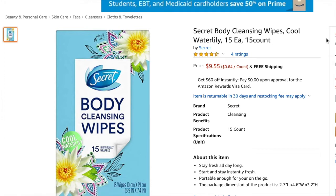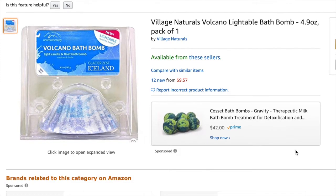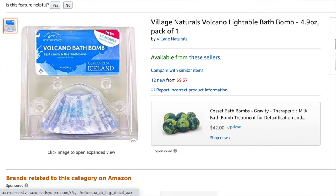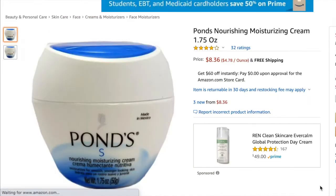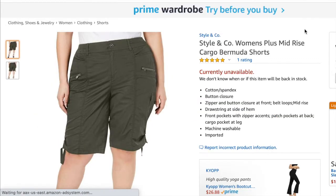Next up is the Secret body cleansing wipes in Cool Water Lily — I sold it for $8.99 and my profit was $2.96. Next is the Village Naturals volcano lightable bath bomb — I sold one for $14.50 and my profit was $6.84. Next is the Pond's Nourishing Moisturizing Cream — I sold it for $8.99 and my profit was $2.96.